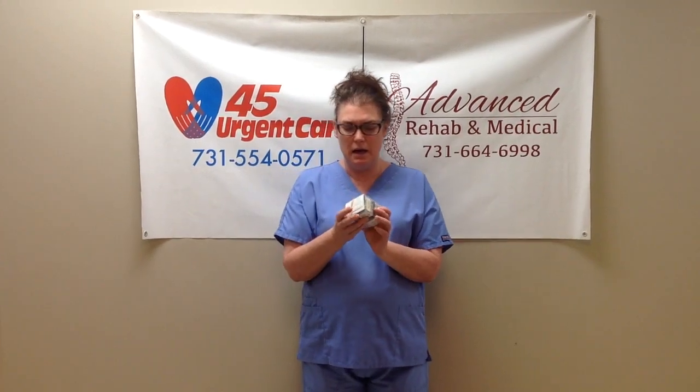Hey, I'm Lisa. I'm the Nurse Practitioner at 45 Urgent Care and Advanced Rehab and Medical, and I wanted to show you guys these. This is a shipment of testosterone pellets. As you probably know, I am the BioT provider here at the clinic, and this is for both men and women.